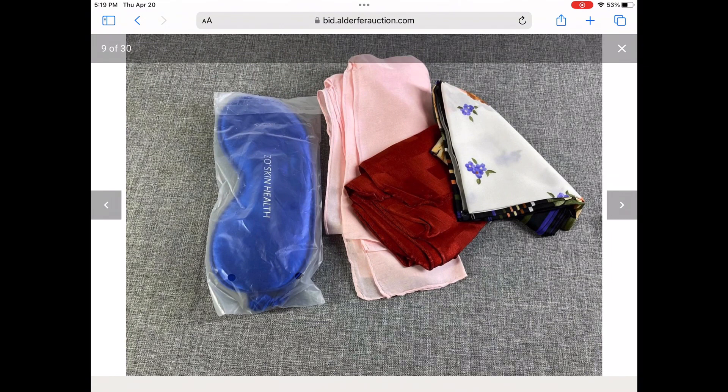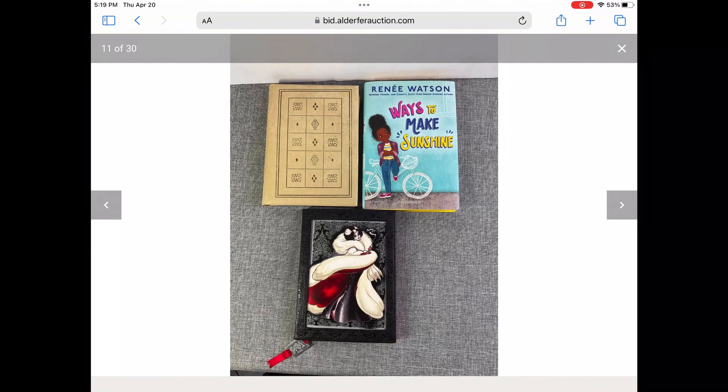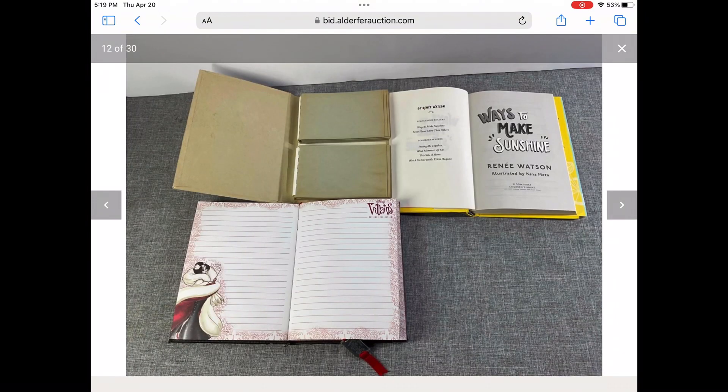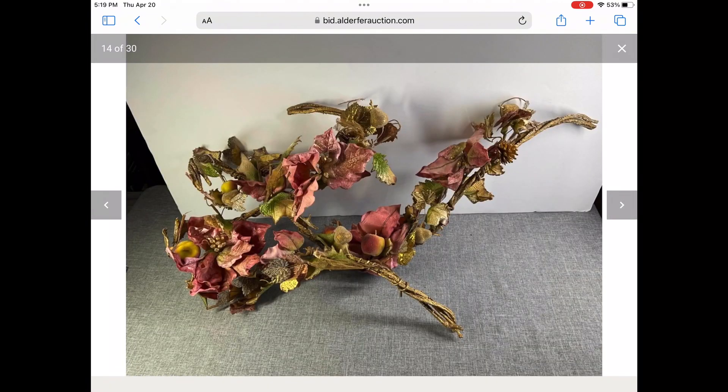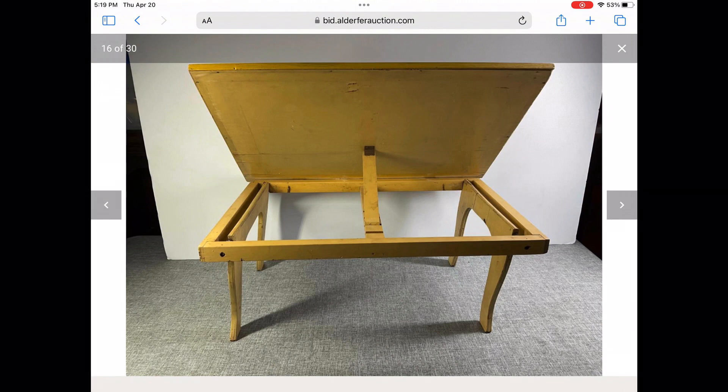These I will just pass on to Goodwill. We really haven't gotten to anything fabulous yet — there's some books, some floral things, and this cool hand-painted TV tray that folds up.